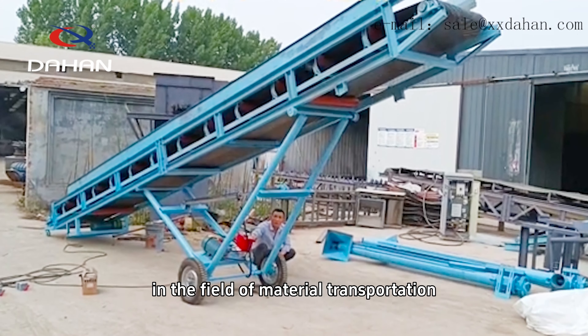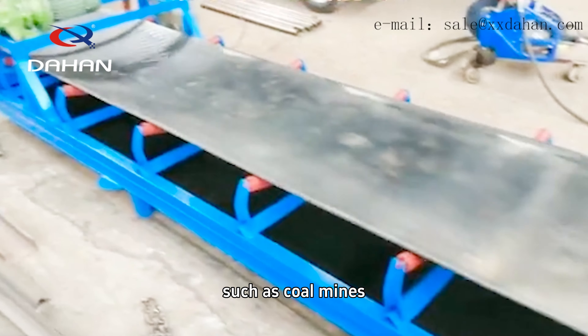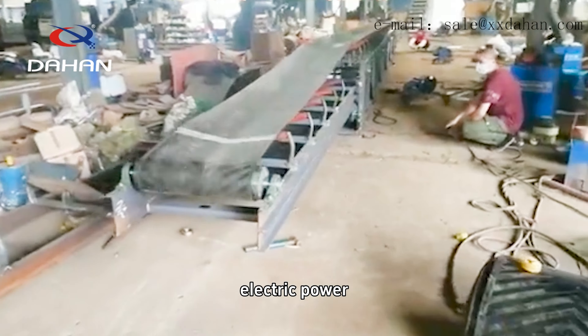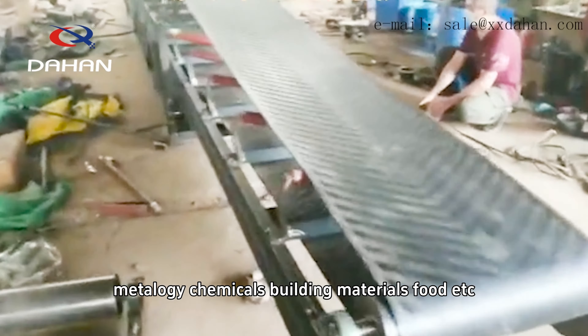Belt conveyors are widely used in the field of material transportation in various industries, such as coal mines, electric power, metallurgy, chemicals, building materials, food, etc.